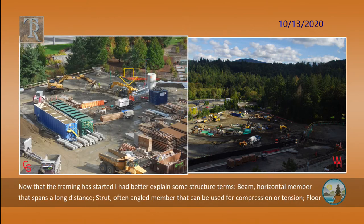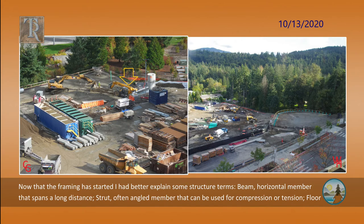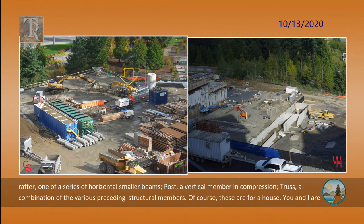Now that the framing has started, I had better explain some structural terms. Beam: a horizontal member that spans a long distance. Strut: an often-angled member that can be used for compression or tension. Floor rafter: one of a series of horizontal smaller beams. Post: a vertical member in compression.